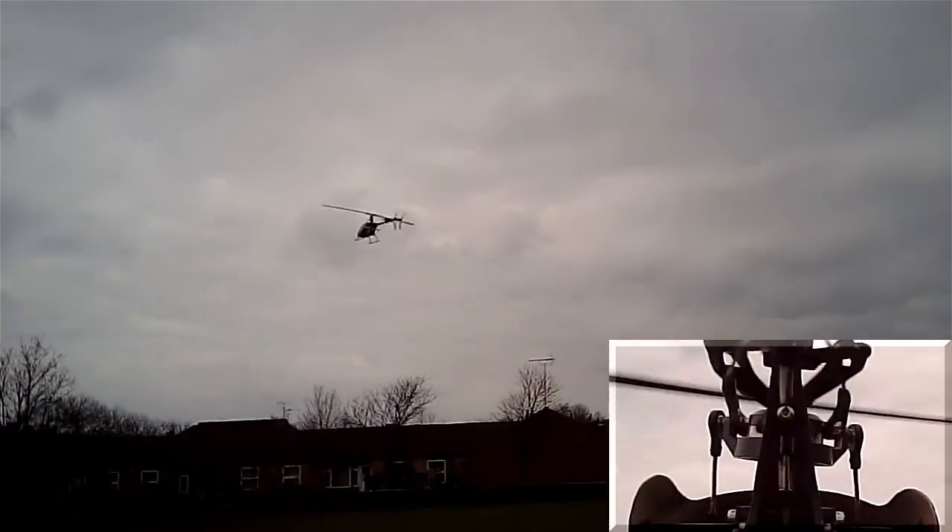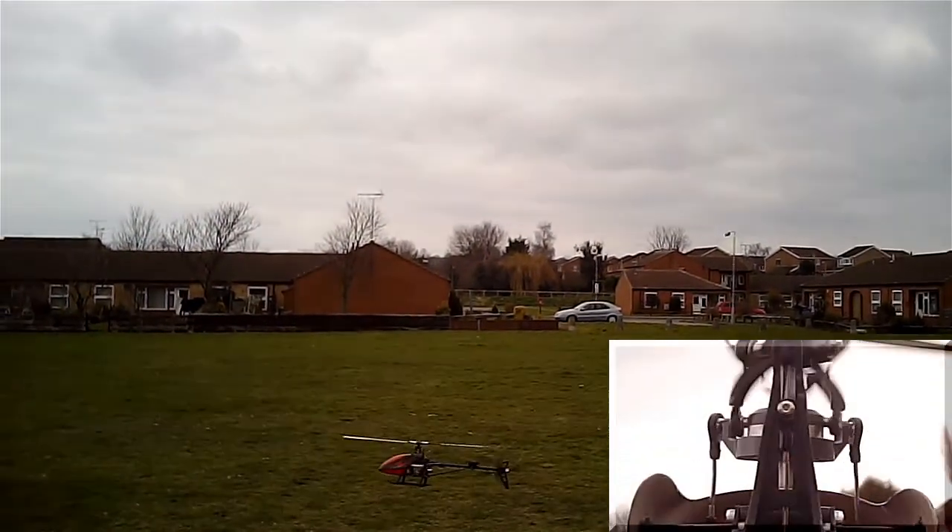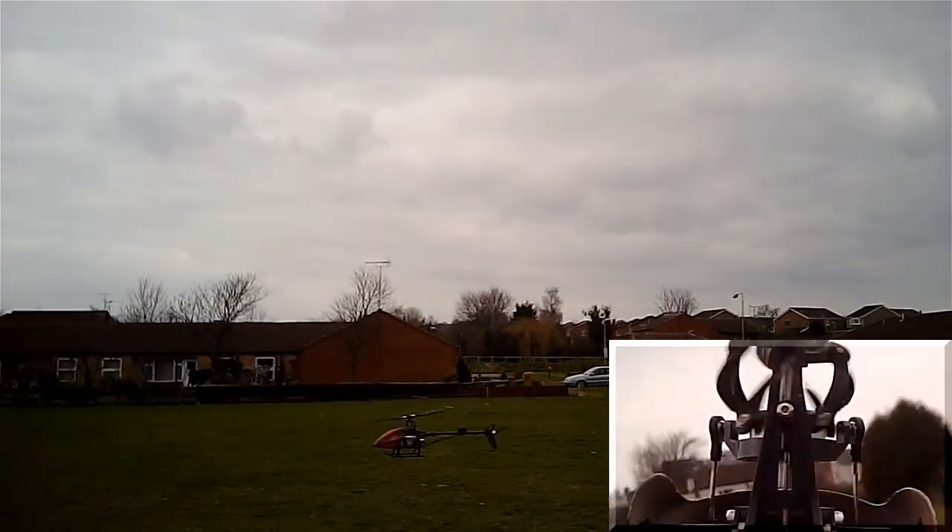Right. My comments are, it flies just like the previous version, without the pitch up.